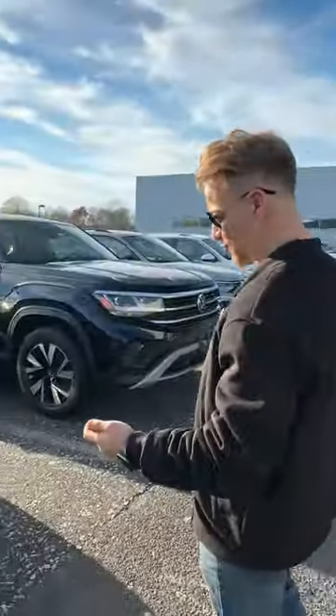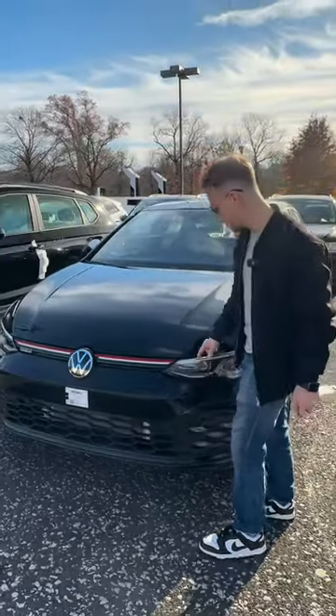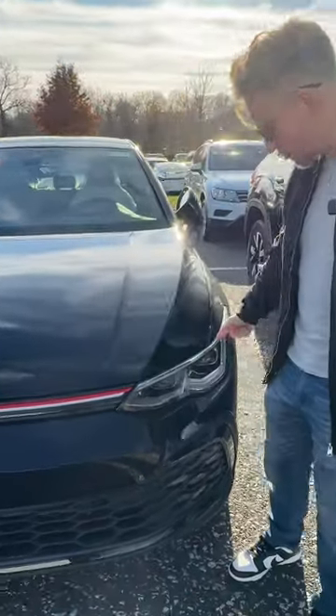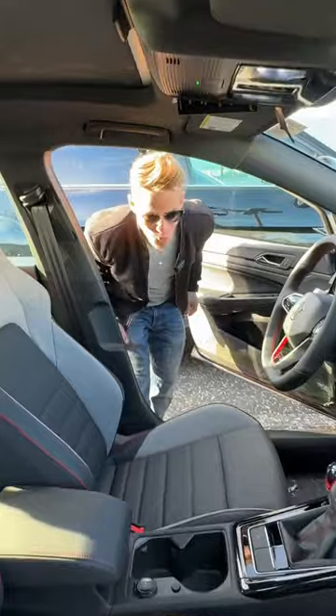Wow, first reaction — this is beautiful. I love the aggressive front end, this big grille. It still has that red line going across the front, just like my car from 2010. I love these headlights, but I'm curious to see what the interior is like.